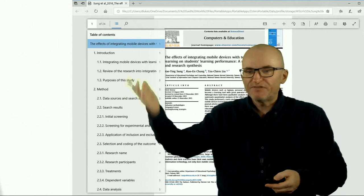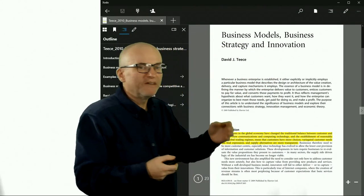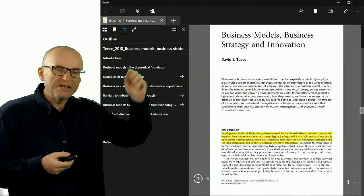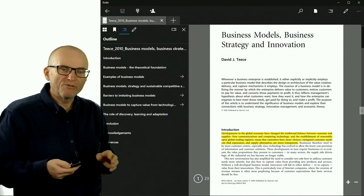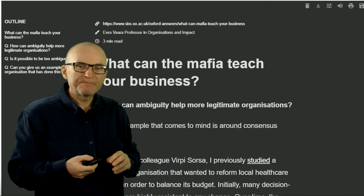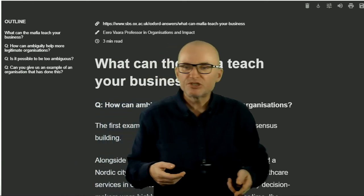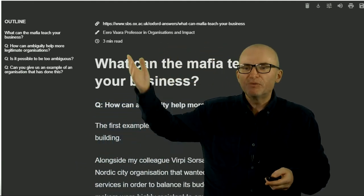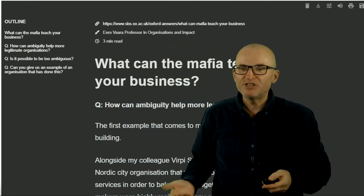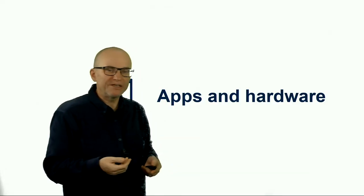Different PDF readers have different options for this — for example, this is what it looks like in Microsoft Edge, and this is what it looks like in Zotero, a PDF reader for Windows. You can also do that on websites. Reader Mode, for example, can show you an outline of the page you're on, making it easier to jump around that page and giving you a sense of what's actually on it.